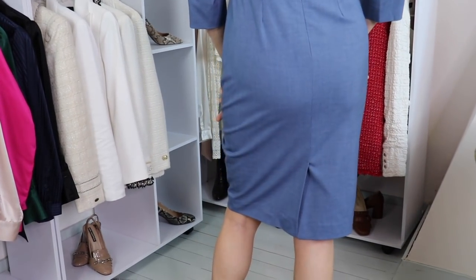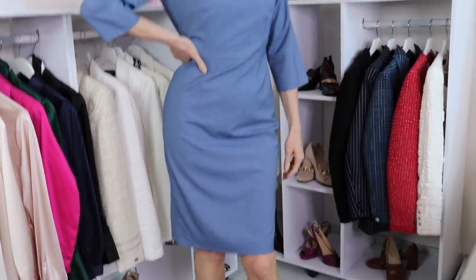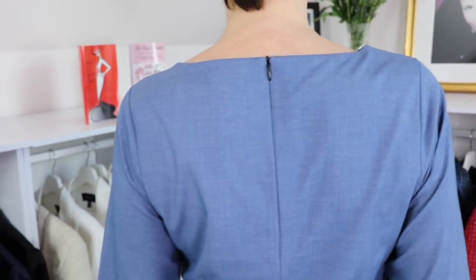So a dress like this one can easily be worn under a sweater so that the dress becomes a skirt. Or you can wear it with a cardigan, with a short jacket — a Chanel-style jacket — or under a trench coat, under a coat. There are so many ways that you can wear it.